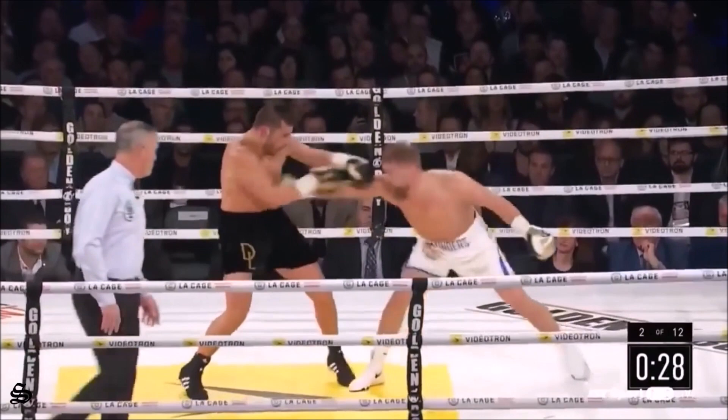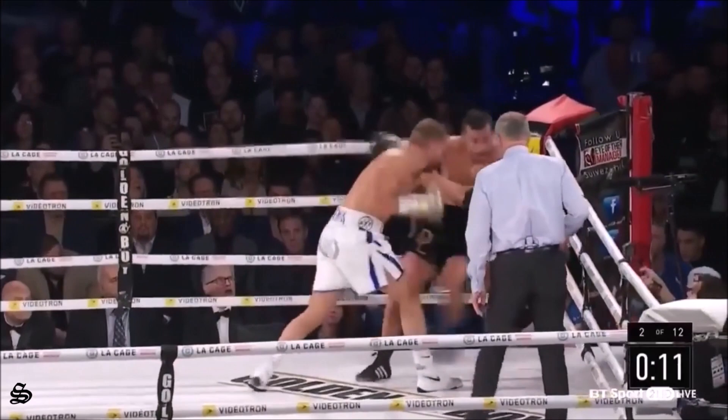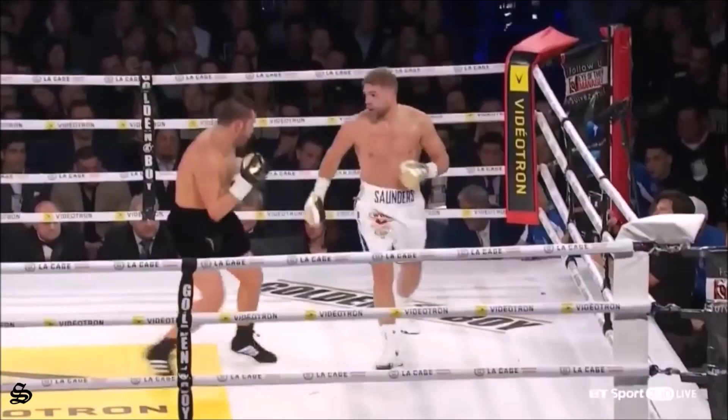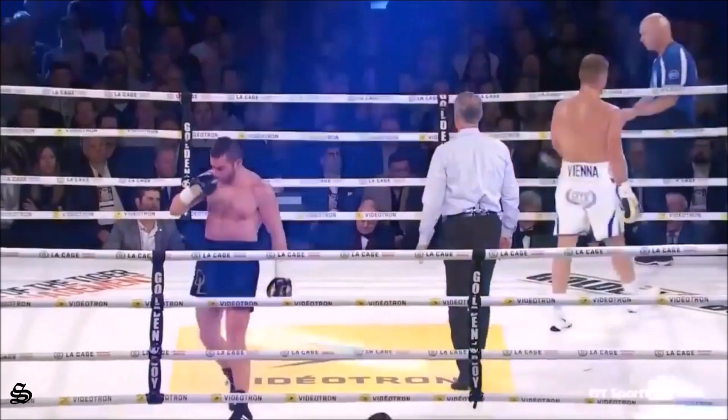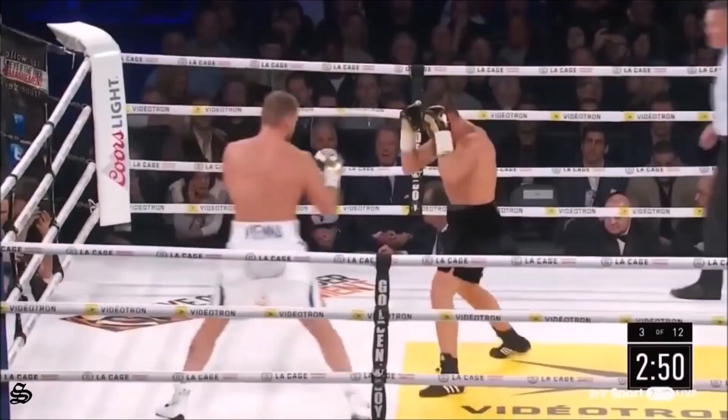Lemieux walked into that one. Trying to wind up on a big right hand, slipping and punching with his hands down, full of confidence. Good shot — great shot from Saunders. It was the speed of Saunders catching him pretty flush with that left hand. And that is a good round for Billy Joe Saunders — it was a fantastic round.